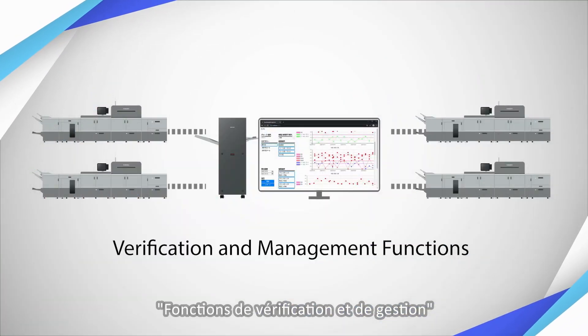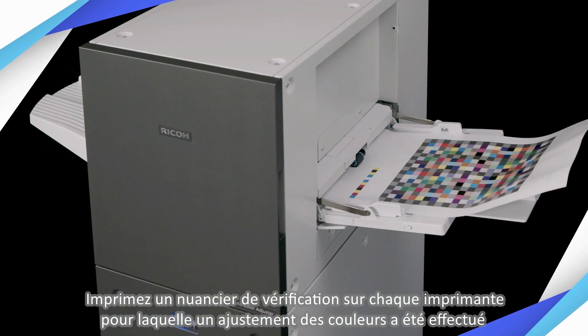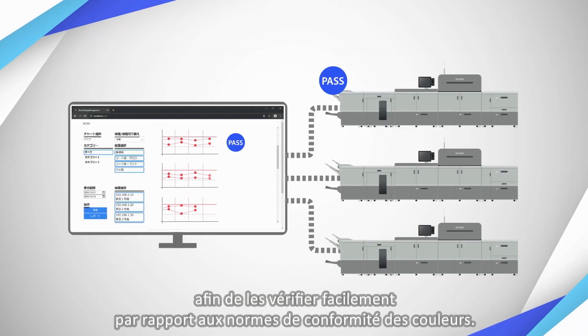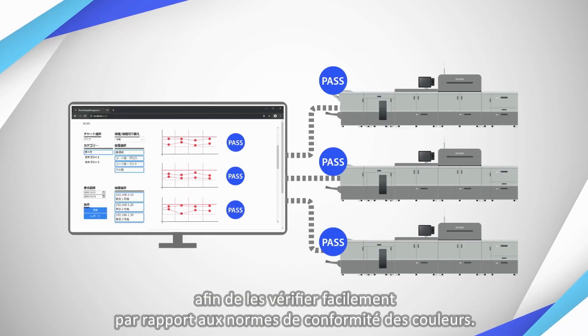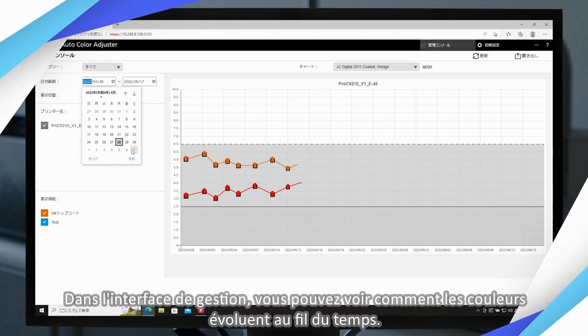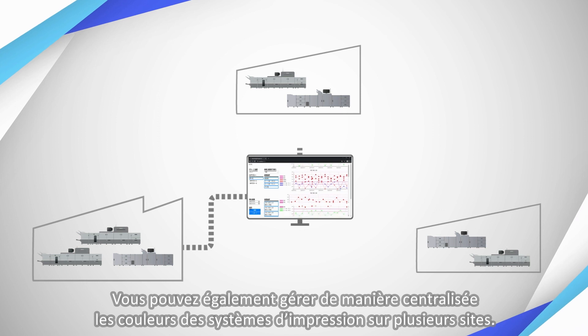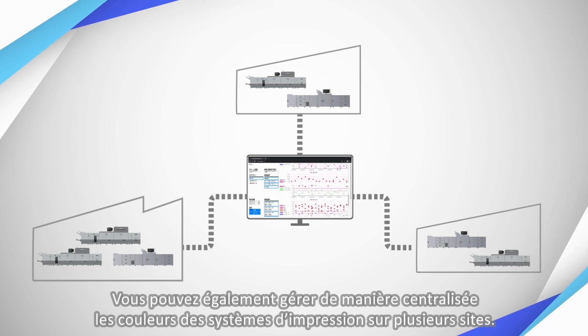Verification and management functions. Print a verification chart on each printer for which color adjustment has been performed to easily check them against color compliance standards. In the management view, you can see how colors have changed over time, and you can also centrally manage device colors across multiple sites.